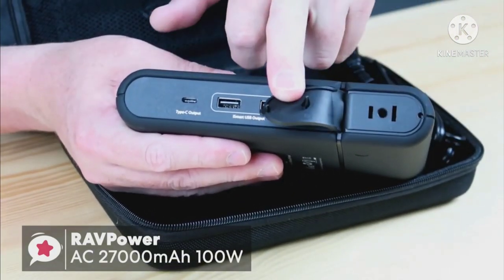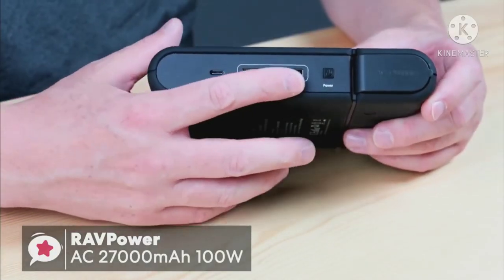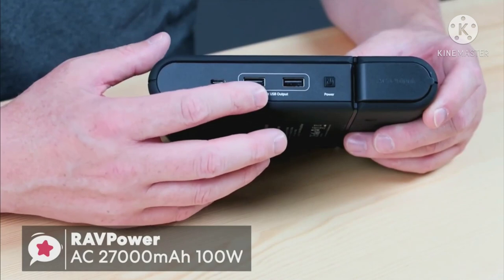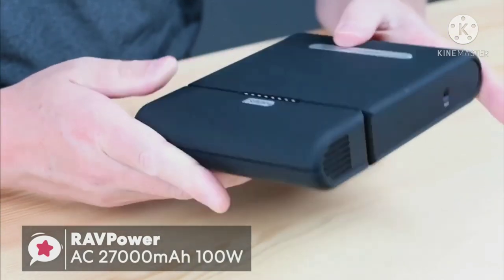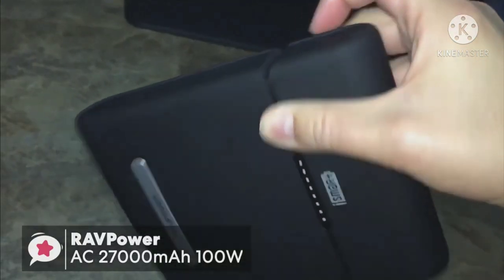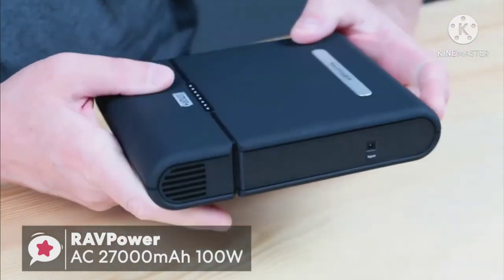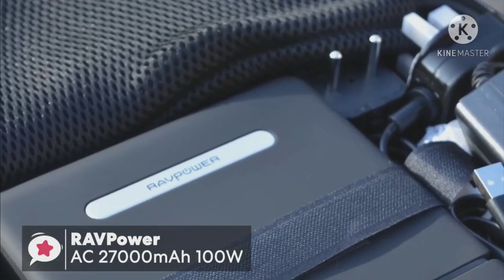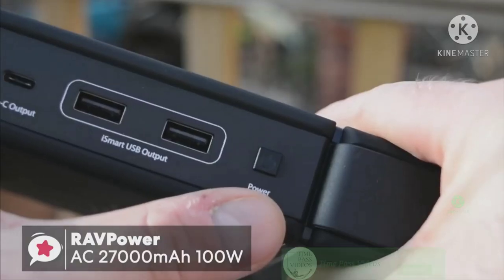The option to plug in a wide range of devices to the AC output is the key selling point on this RavPower device, and it's what may persuade you to overlook the size and weight of the battery, making it ideal for camping trips, long journeys, and any other occasion where you're likely to be away from a power socket. To conclude, this RavPower AC 27,000mAh 100-watt power bank gets a thumbs up from us.